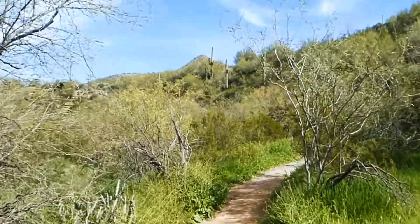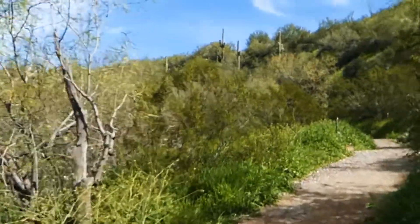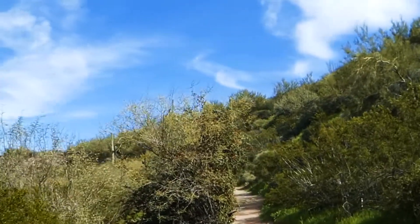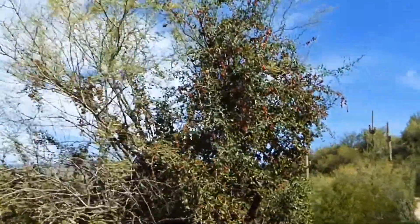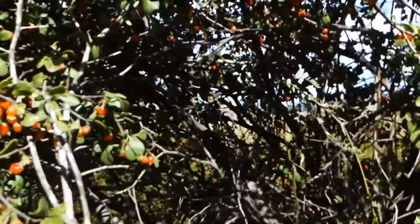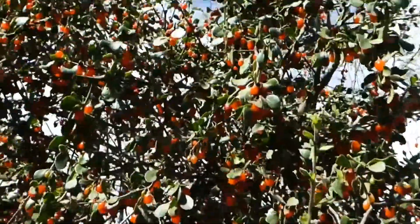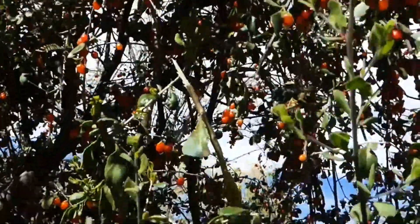We're almost at the end of the Jewel of the Creek Trail now, which is up the hill over there, and then a little bit of a road walk. What is this — is this a hackberry tree, or is it a wolfberry that's grown into a hackberry tree? Because it looks like wolfberry. I think it's wolfberry. Wow, look at that — look at all that. I do think it's wolfberry.